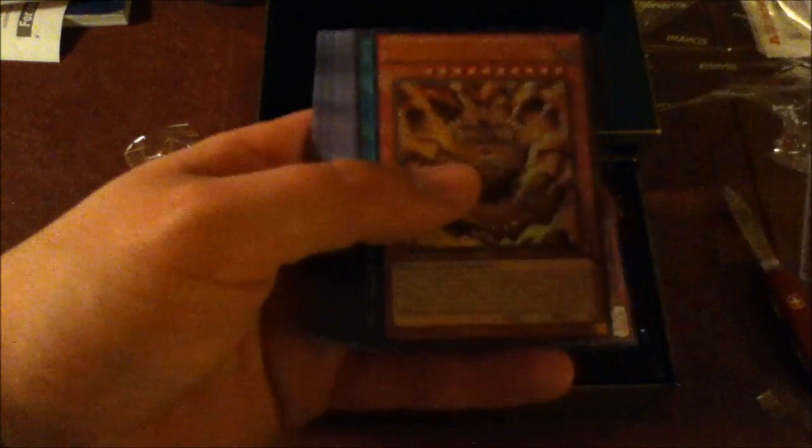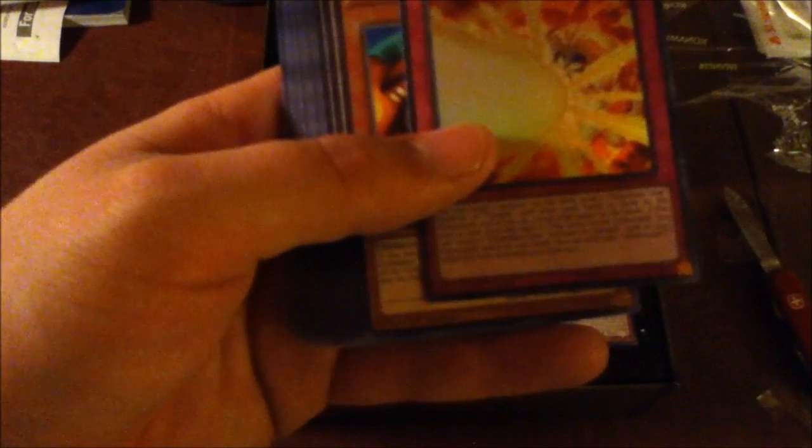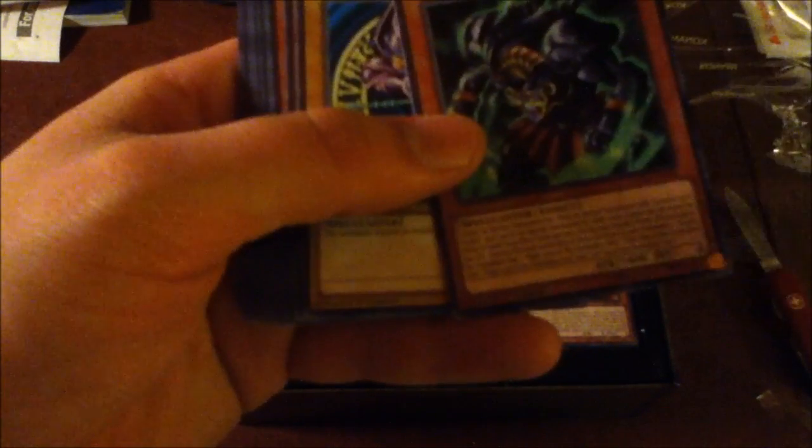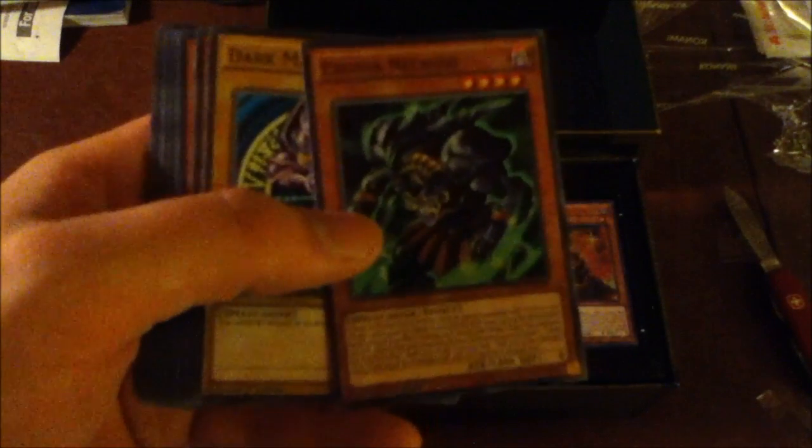Ugh, plastic. Okay: Slifer the Sky Dragon, Obelisk the Tormentor, The Winged Dragon of Ra, baby! Legendary Exodia Incarnate. This is the new one. Ties of the Brethren — oh, they finally made that a card. Obliterate — that looks like a nice card. Exodia, all five pieces. Exodia Necros — man, I haven't seen that since Gozaburo in Season 3.